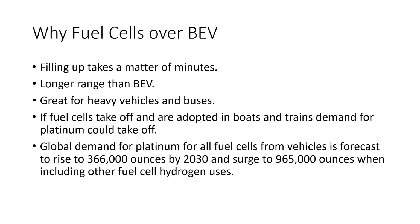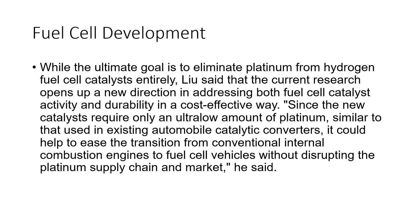If fuel cells take off and are adopted in boats and trains, demand for platinum could surge. Global platinum demand for all fuel cell vehicles is forecast to rise to 366,000 ounces by 2030 and then surge to 965,000 ounces when including other hydrogen fuel cell uses like boats and trains. While the ultimate goal is to eliminate platinum from hydrogen fuel cell catalysts entirely, current research opens a new direction for catalyst activity and durability cost-effectively, requiring only an ultra-low amount of platinum similar to that used in catalytic converters.